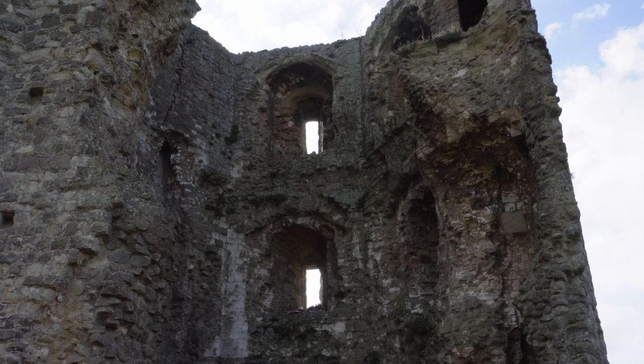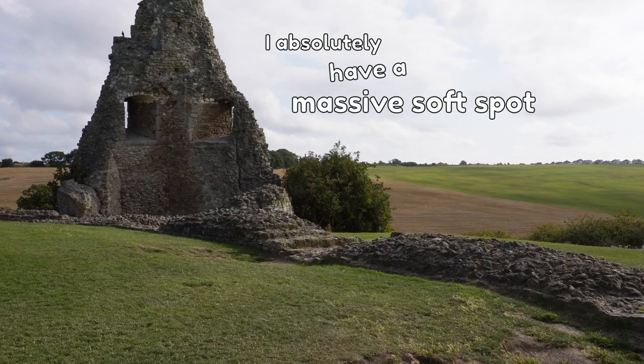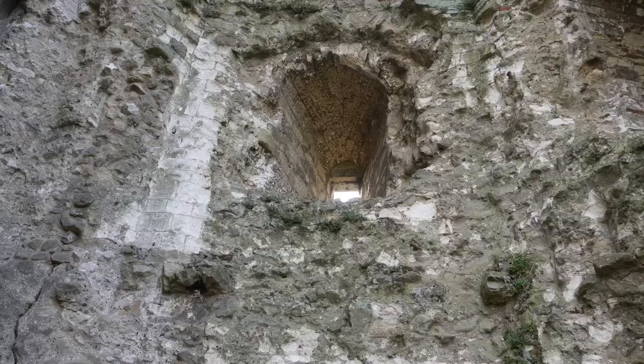At this point I should say I absolutely have a massive soft spot for ruins. I could take photos of them all day. I get a bit obsessed in finding different angles, textures, light, and I love a good window or a doorway.